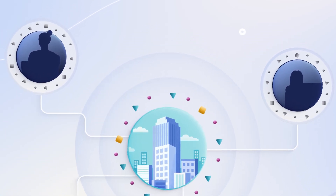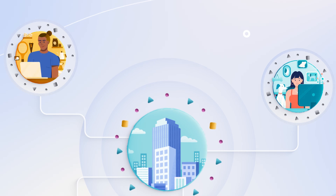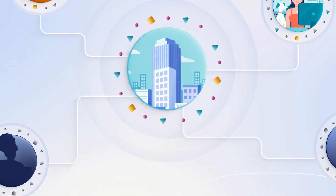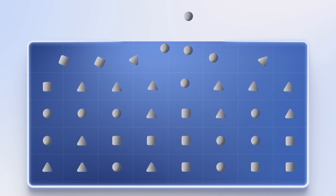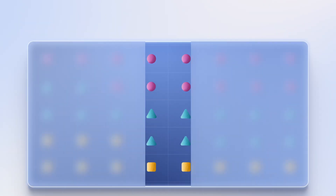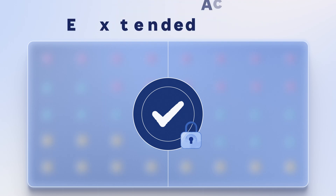You could keep plugging gaps one solution at a time — some identity and access management here, a bit of MDM there. But is that really covering everything? What if you could solve security from a single place?